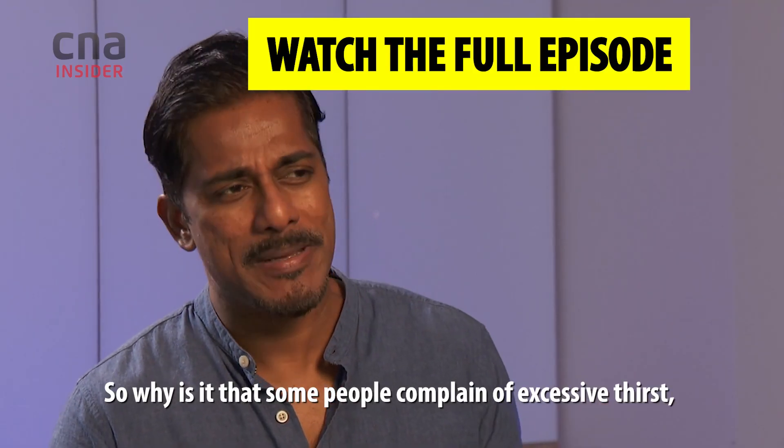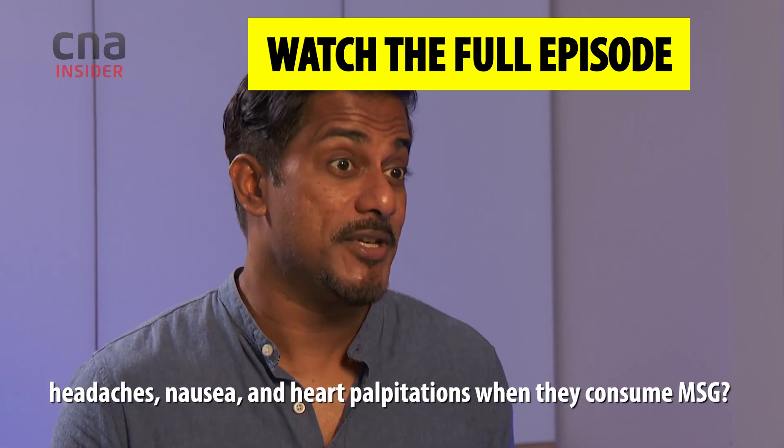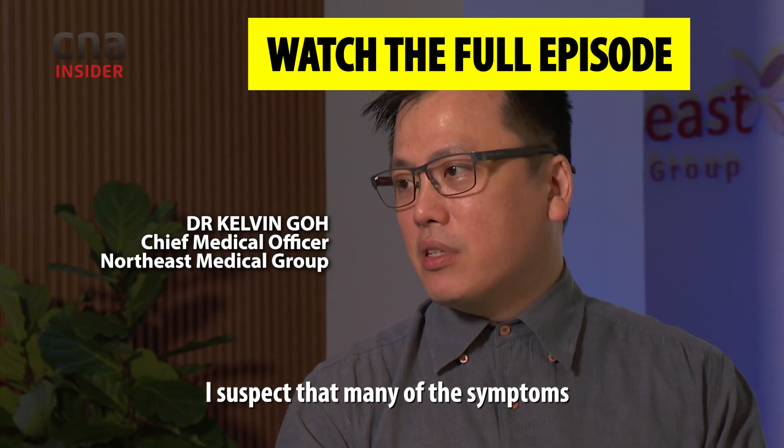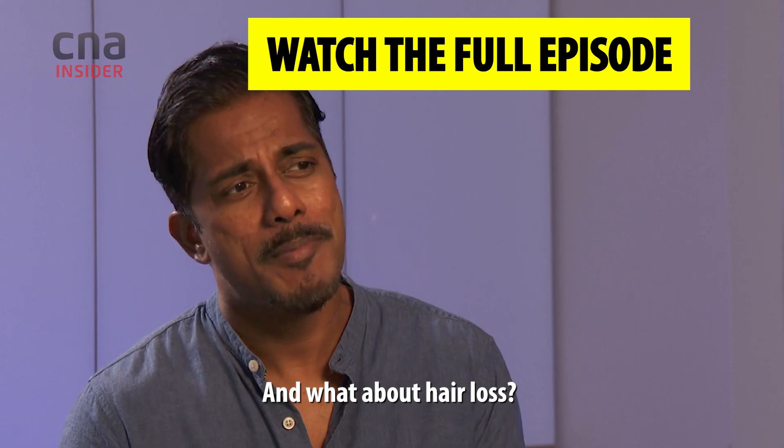So why is it that some people complain of excessive thirst, headaches, nausea, and heart palpitations when they consume MSG? I suspect that many of the symptoms arise from other substances in the food. And what about hair loss?